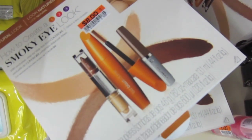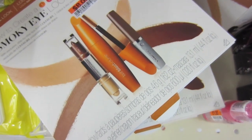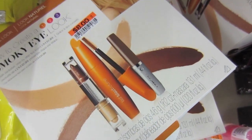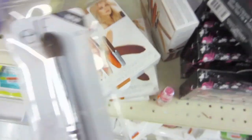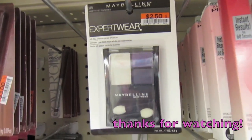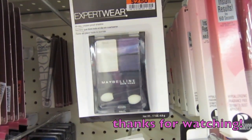For $8, you get one of those flip sticks, a shadow glass, a mascara, and a liner — that's not bad. And these e.l.f. brushes are a dollar. I like the Expert Wear from Maybelline, so that's not a bad deal at all.